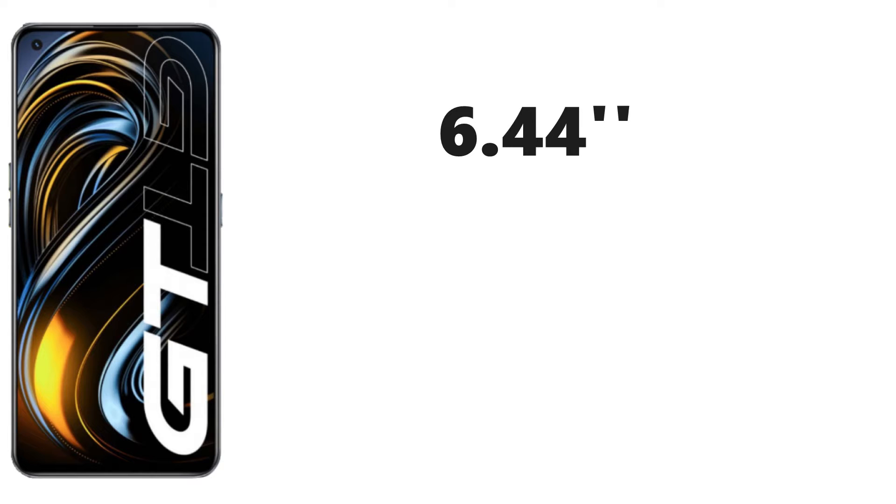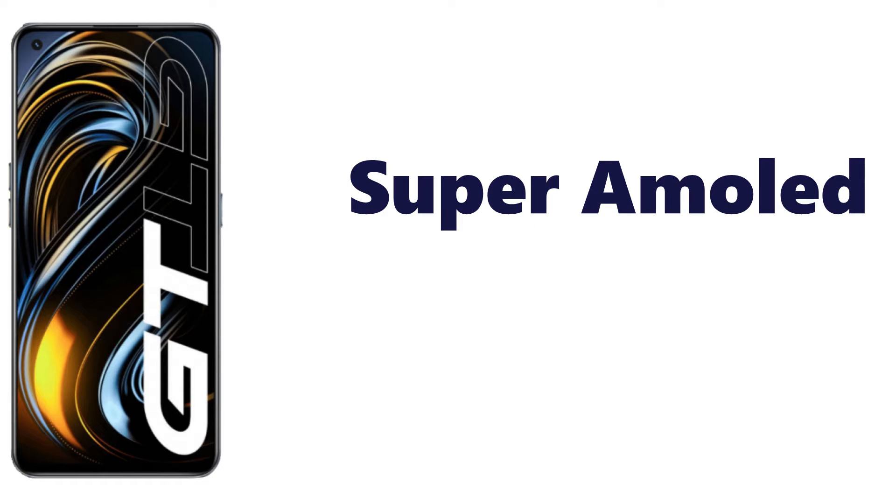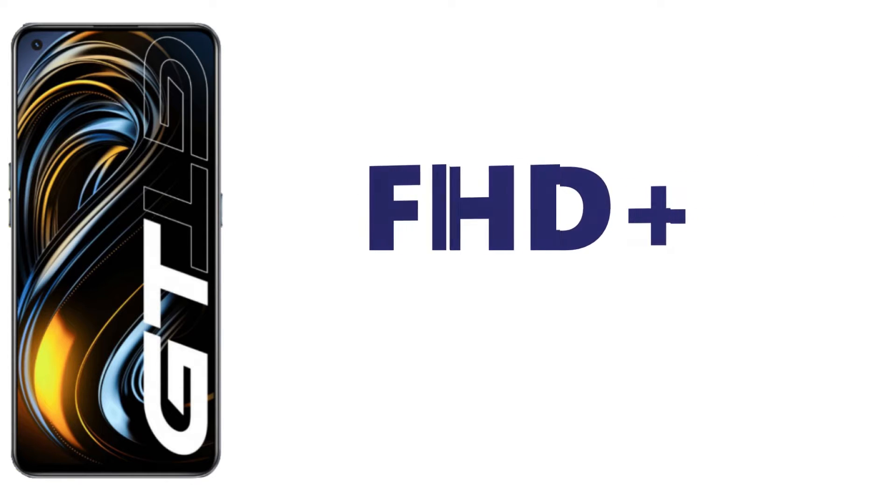Let's start with the display. This one comes with a 6.44-inch compact display. It is a 120Hz refresh rate Super AMOLED display with Full HD Plus resolution.